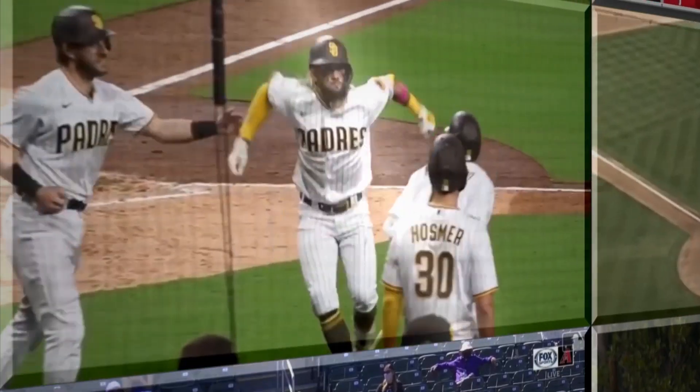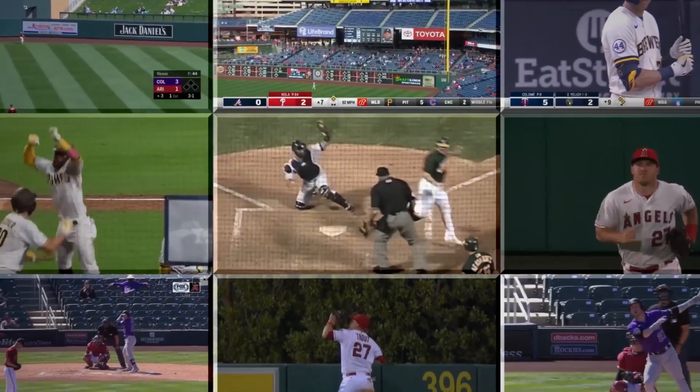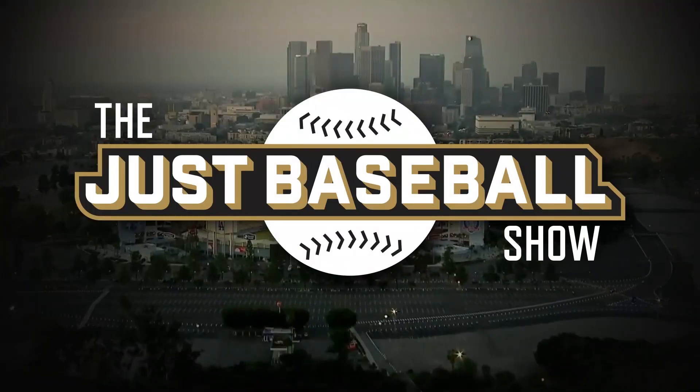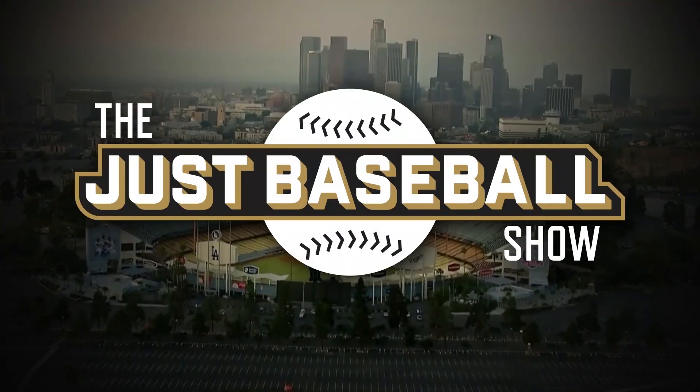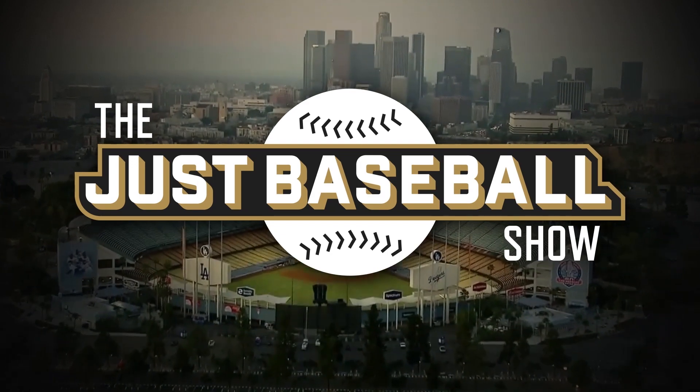The impossible has happened! Big fly of Tyson! Towards the corner, it's back, it's gone! Welcome to Slam Diego!